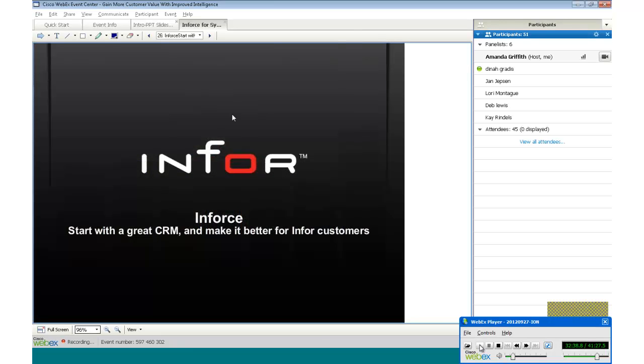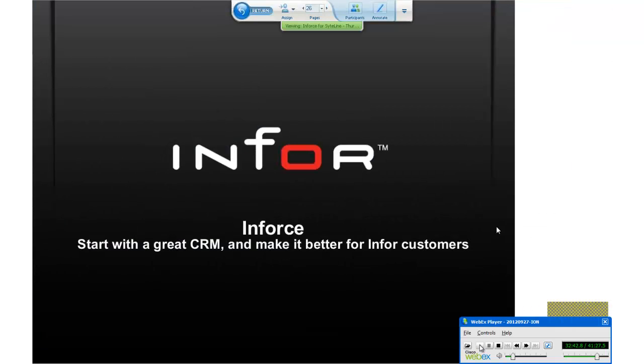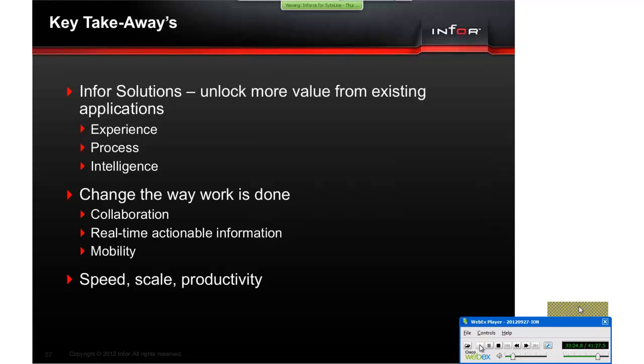That was great information, Yen and Lori. It was very exciting to see not only the Salesforce software, but also how we can synchronize information between the two systems. For our customers in particular, seeing that roadmap of things coming in the future is also very important. Most of you have probably gotten an announcement today that Inforce is available for SightLine — it's been available for about a month. This is available now; you can contact your sales representative if you're interested. Inforce: starting with a great CRM and making it better for Infor customers.